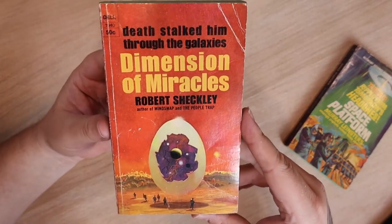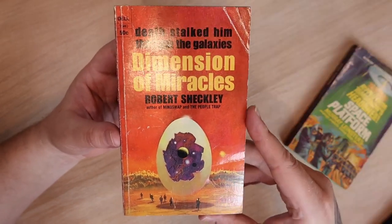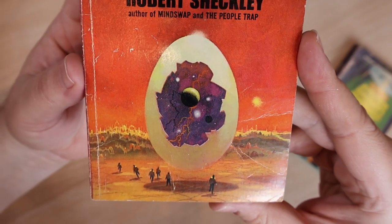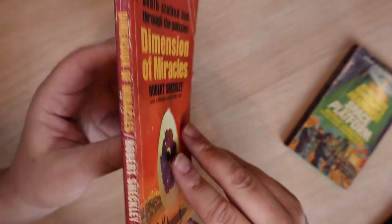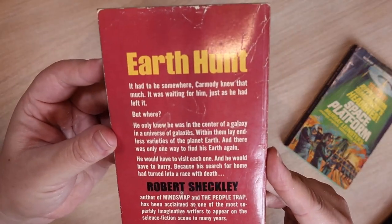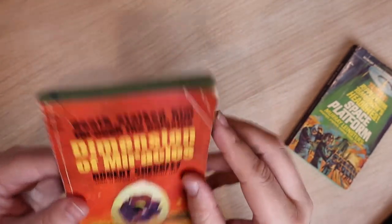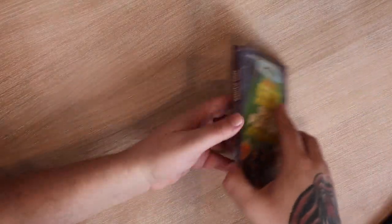Robert Sheckley again — 'Dimension of Miracles.' 'Death stalked him through the galaxies.' This cover is awesome. I'm going to put this one in my review stack only because this cover is so stinking cool. There's a giant egg with a galaxy inside — on the nose a bit, but yeah, I'm excited and interested. It's cool, not in the best shape — it's been read a few times. Pages look good, binding's nice and tight, but it's clearly been well loved. I'm curious to read Robert Sheckley.